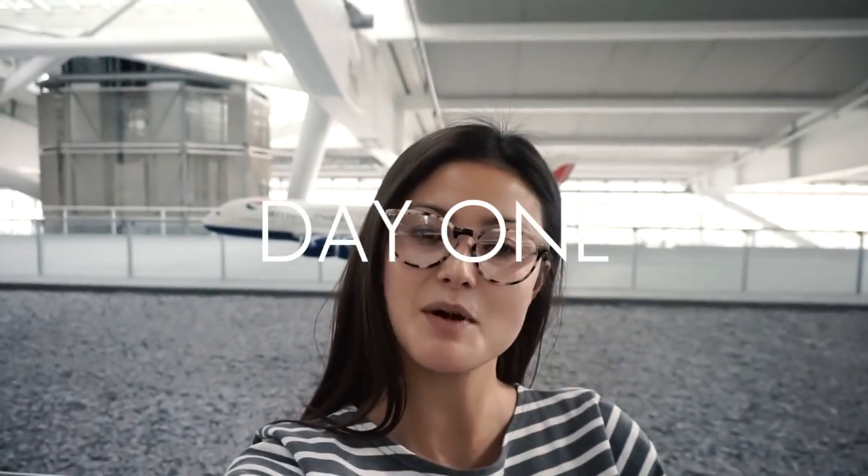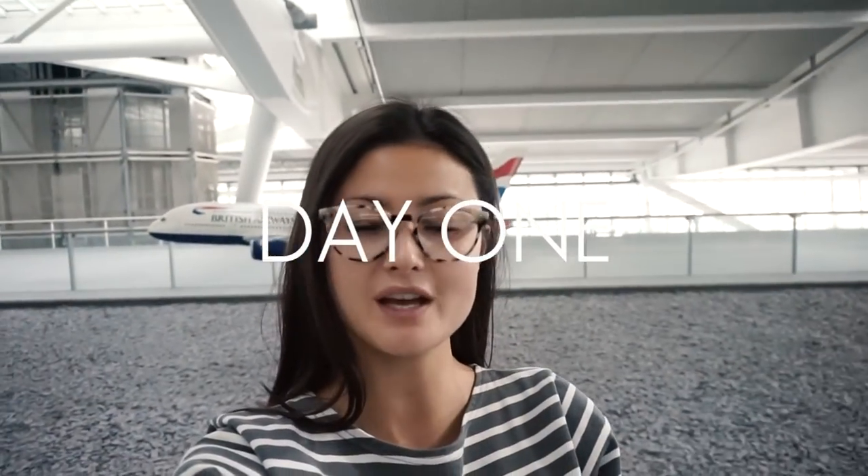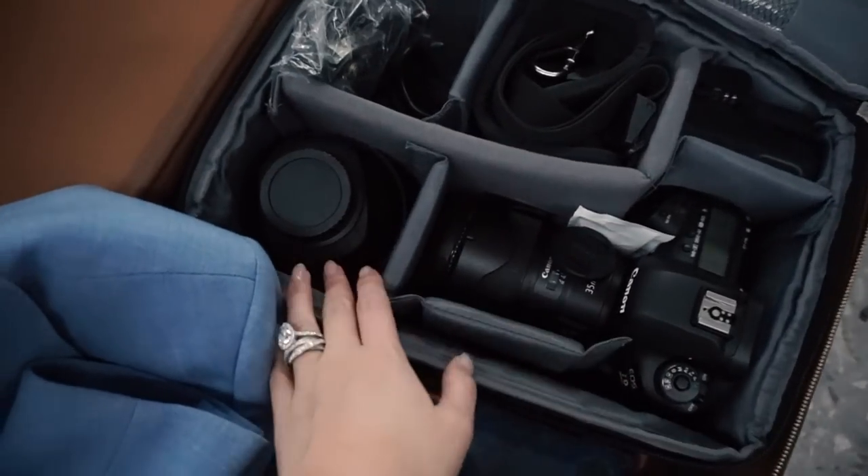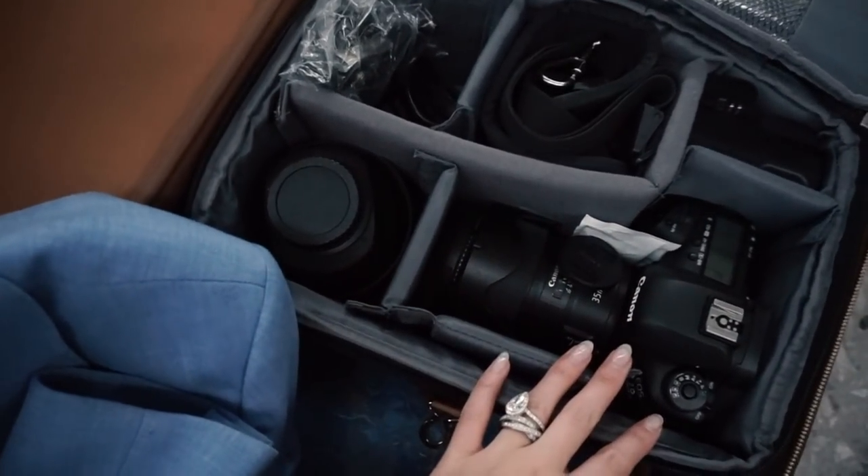Hi guys, welcome back. At the moment I'm in the airport and we are heading off — me and Kit — to LA to do a project with La Mer. So come with me and I'll take you to LA with us. This is my kit bag with all of my cameras, lenses, everything in here, all packed and ready.